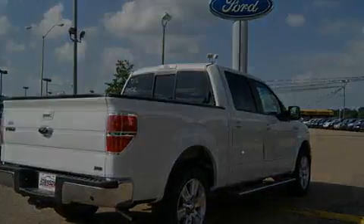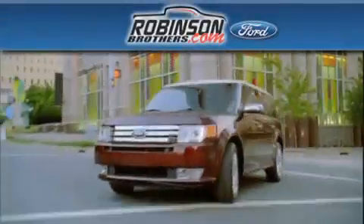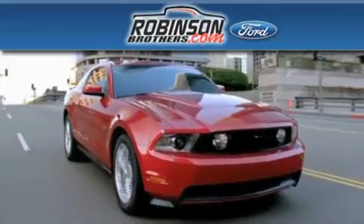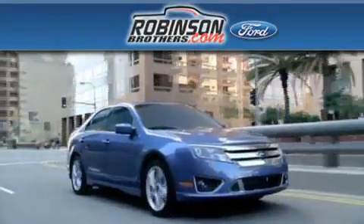Contact us today to schedule your opportunity to see this automobile in person. Thank you for shopping at Robinson Brothers Ford, located at 11455 Airline Highway in Baton Rouge.